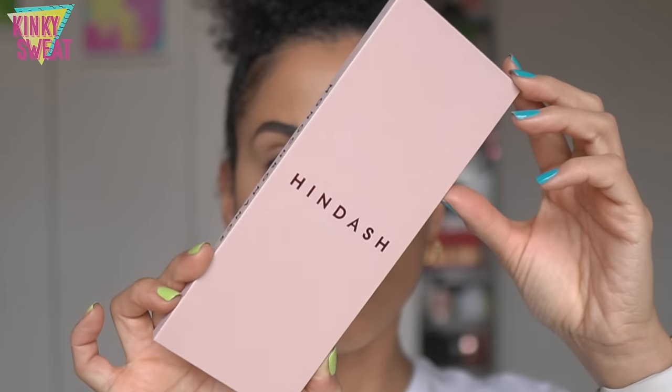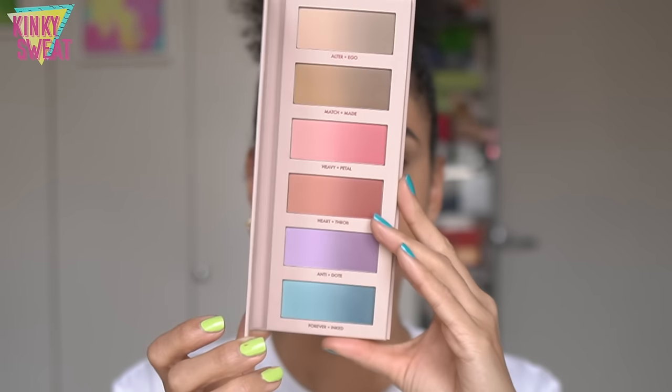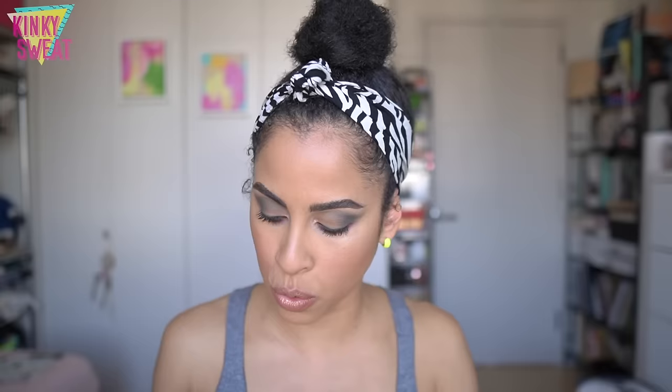Monochromance is exclusively available on hindash.com, retailing for $70. It has a suggested shelf life of 24 months, is 100% vegan, weighs 24 grams, and is made in Italy. It's a multi-use pressed pigment palette with 24-hour color payoff for eyes and face — high performance, ultra blendable, buildable, made to mix or wear alone as full monochromatic looks, never muddy, with a second-skin feel. All powders are matte with a silky veil-like texture that's very easy to layer and blend.